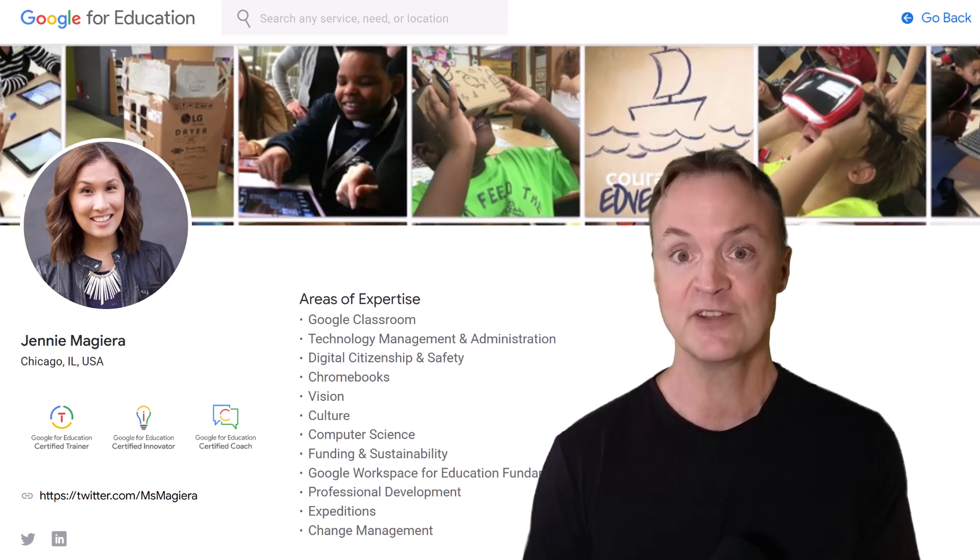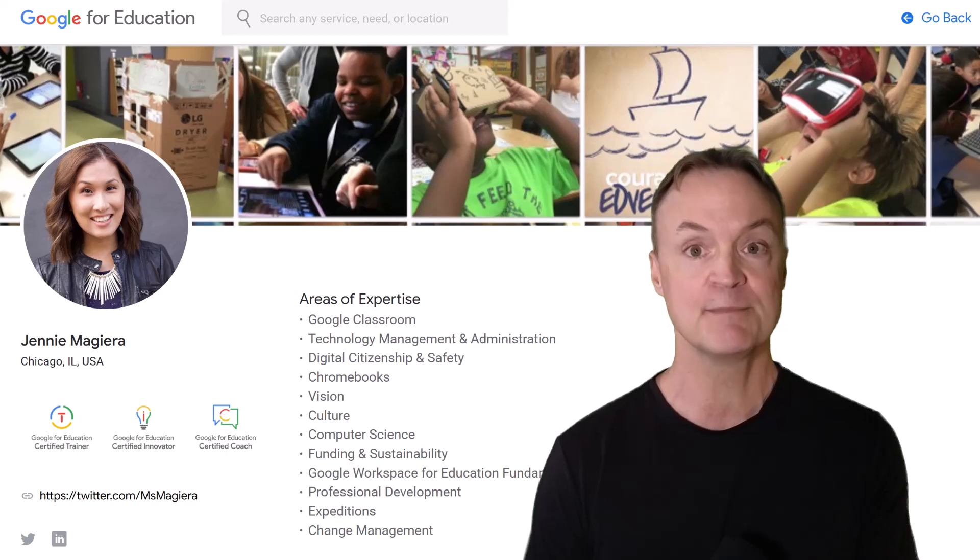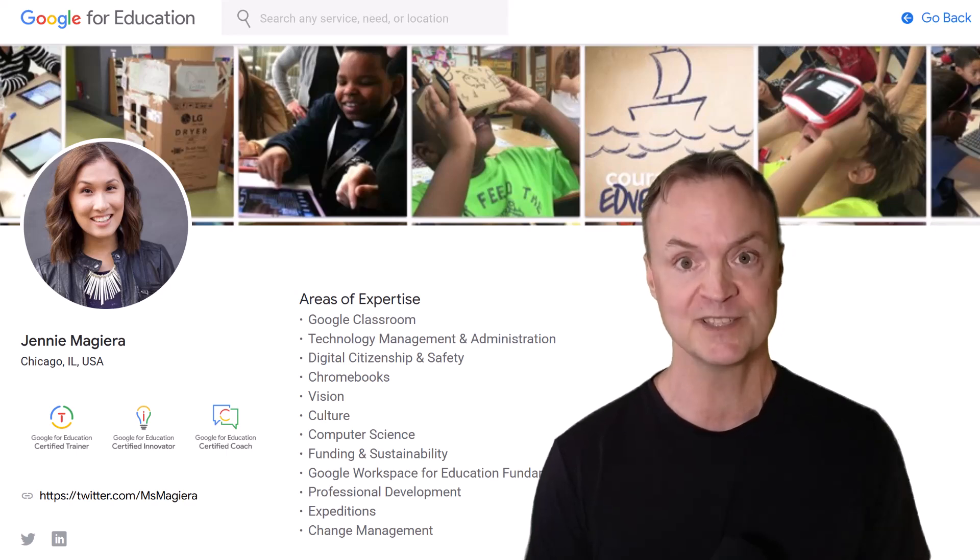Make sure you stick around to the end where I ask her what she thinks about the future of AI and where it's going. So I'm here with Jenny Magara — I'm excited to hear these tips with Gemini. Jenny, take it away, please.